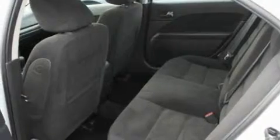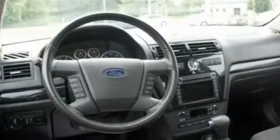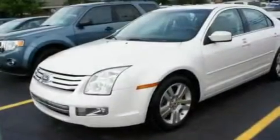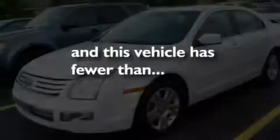Its top features include air conditioning, cruise control, heated side view mirrors, a six-speaker audio system, a leather-wrapped steering wheel, a double wishbone independent front suspension, 17-inch wheels, a low tire pressure indicator, a rear window defroster, and this vehicle has less than 32,000 miles.